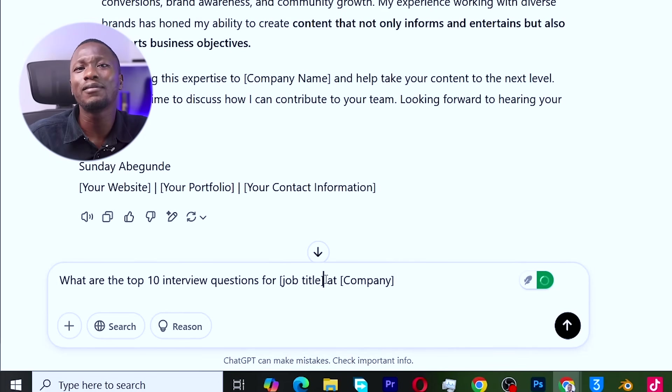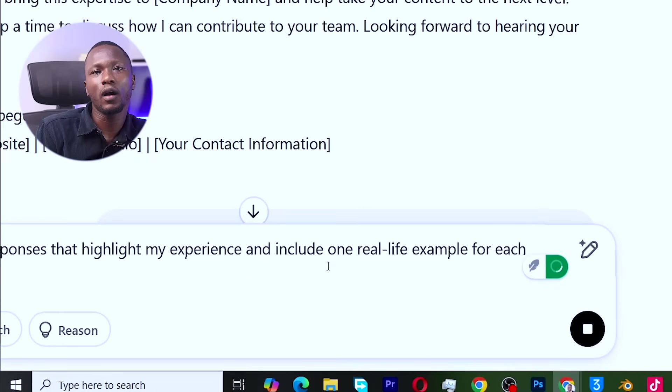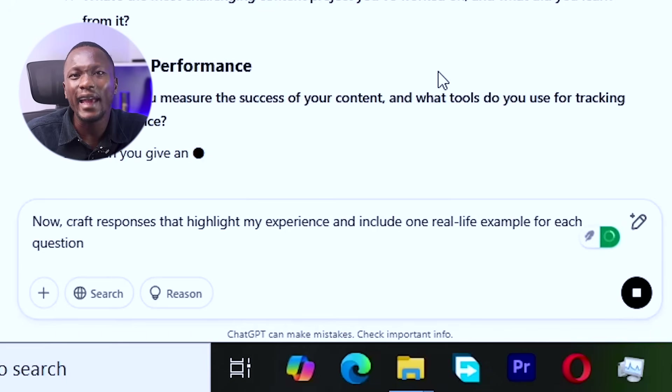Step seven: interview preparation. After sending your pitches and getting responses, you'll need to interview — whether on Zoom, or on Upwork where my usual call to action is 'Let's jump on a meeting at your earliest convenience' or 'Send an offer, let's get started.' When you land an interview, ask ChatGPT: 'What are the top 10 interview questions for a content producer at a social media company?' Then go deeper: 'Craft responses that highlight my experience and include one real-life example for each question.'